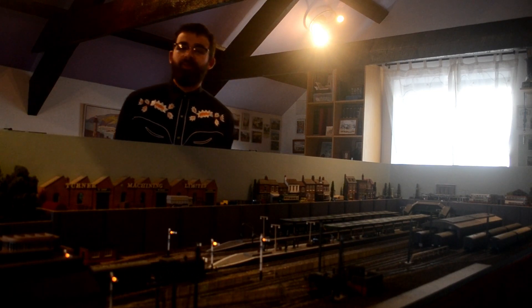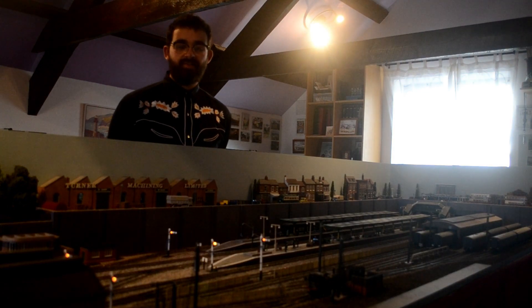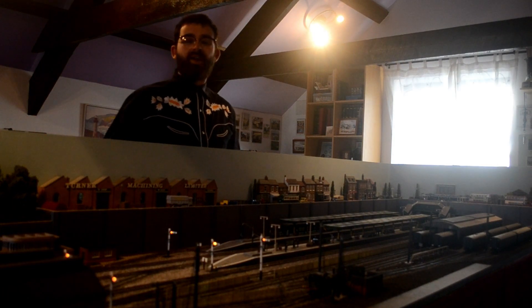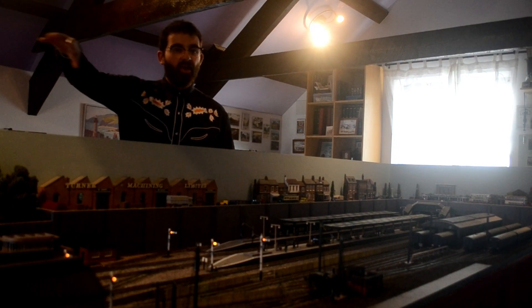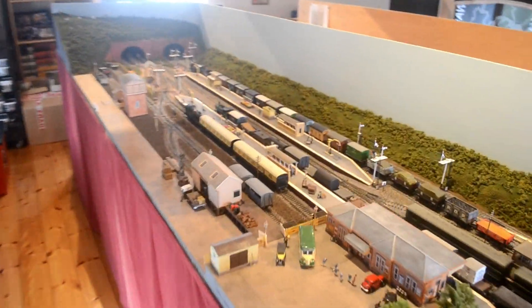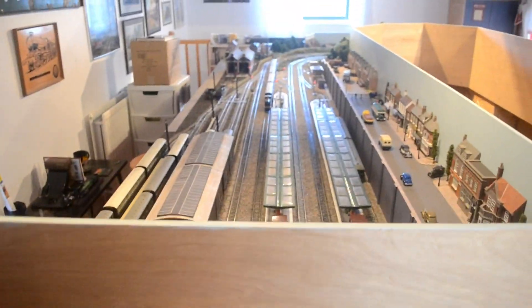We're going to take a step back from our normal vintage remakes of classic railway videos and bring you a new type of video — a video about our layout, about the history of our layout. We have two main layouts in total but they're actually one big layout. We've got Brentford Junction on this side and then Cowley Junction on the other side, connected by an open scenic break and a fiddle yard.